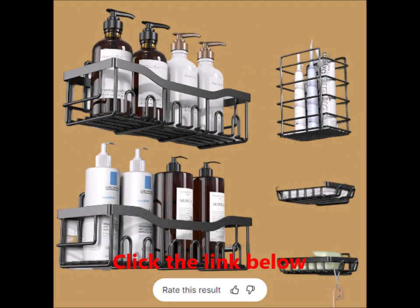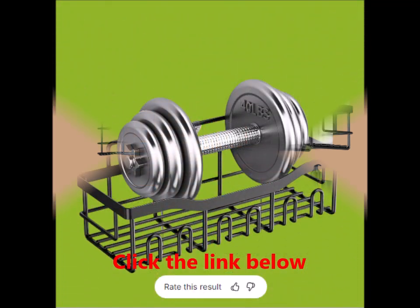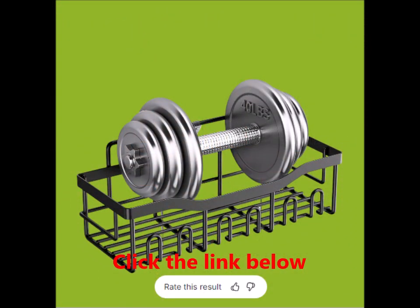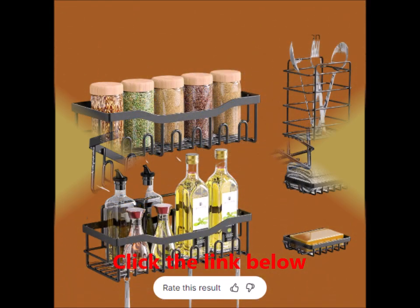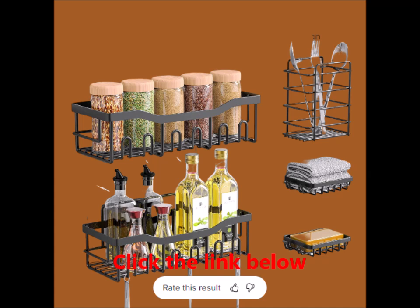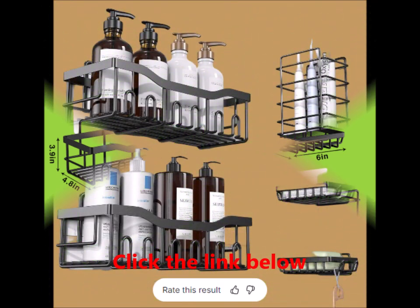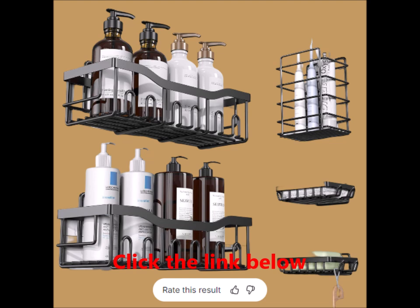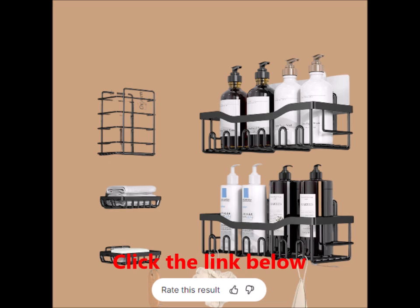Easy installation — no drilling required. Say goodbye to drilling holes and damaging your walls. Installing these shower caddies is a breeze with the included adhesives. The process is simple and quick: just clean the surface, apply the adhesives, and hang your shelves. This method is perfect for smooth surfaces like tiles, marble, glass, and metal. However, it's not suitable for uneven surfaces such as painted walls.